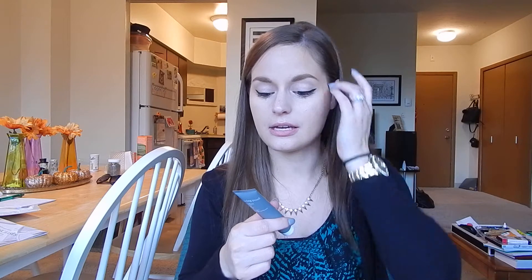Next, from Living Proof — this is a great sample size — it's their Perfect Hair Day Nightcap Overnight Protector. I have not used this yet and I'm super excited. It's basically a leave-in treatment you can apply damp or dry, put in your hair at night, and it won't get on your pillows or leave any residue in your bedding. You can wash it out in the morning or not. I'm sure it's a deeper penetrating leave-in conditioner. It smells great and I feel like I could get a lot of uses out of this sample size.